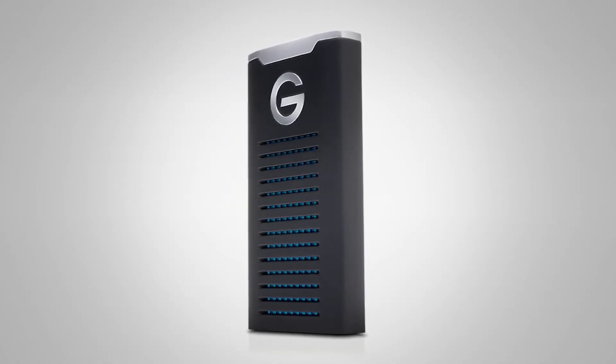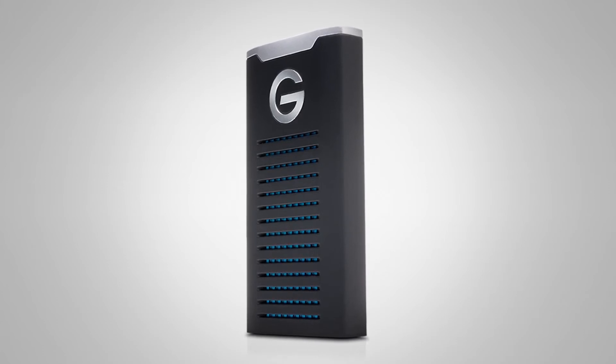That blue heatsink is also part of the IP67 rating of the enclosure, which makes this practically indestructible. It'll take a big fall, it's crush proof up to a thousand pounds, water resistant, and dust resistant — so this is just a great tool to store a bunch of stuff safely and bring it home.